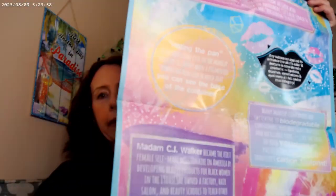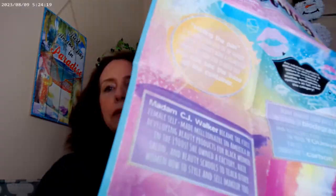It came with everything I need, and my instructions are nice and big so I can read them. It also came with this cool poster that tells me all about stuff. Down here it says that Madam C.J. Walker became the first female self-made millionaire in America by developing beauty products for Black women in the 1900s. She owned a factory, hair salon, and beauty schools to teach other women how to style and sell makeup too. This is definitely geared toward the probably 10 to 15 year olds.